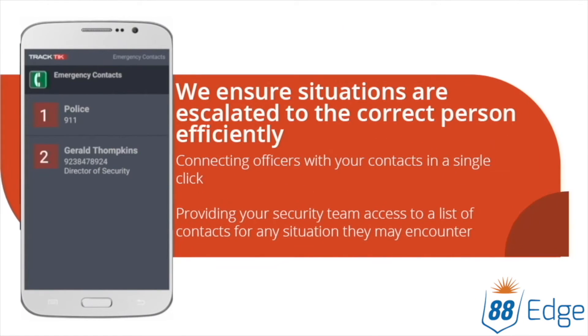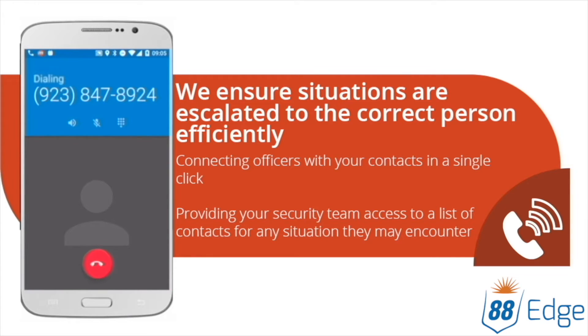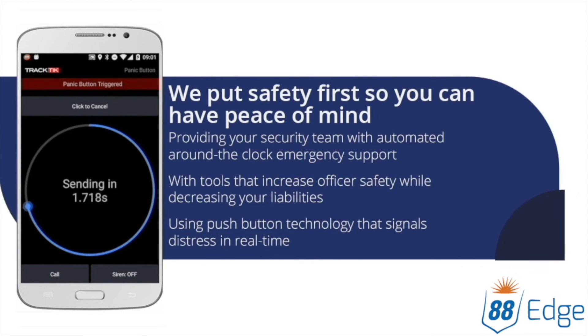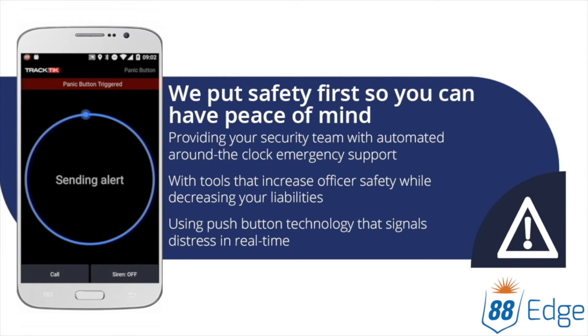Ensure situations are escalated properly and reduce your personal call volume with situation-specific contacts. The unexpected requires immediate action. Have peace of mind knowing your security team can signal for help at the push of a button.